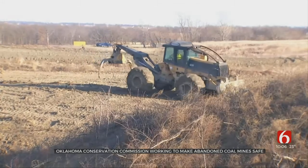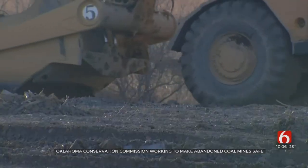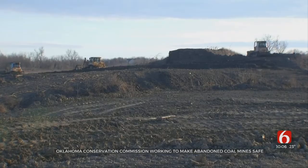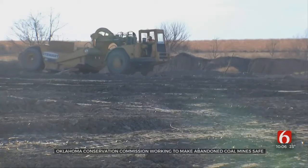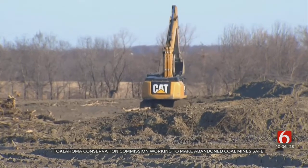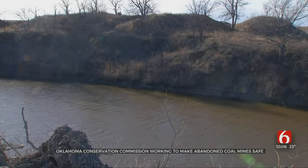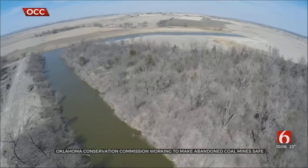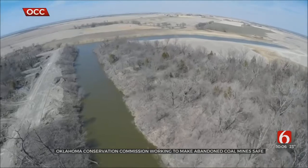Toole says the crews working to clean up this mine are also trying to get rid of dangerous safety hazards. Since 1972, the OCC says more than 25 people have died at abandoned coal mines in Oklahoma. There were dangerous high walls and hazardous water bodies — those are the two primary hazards that we have been eliminating.